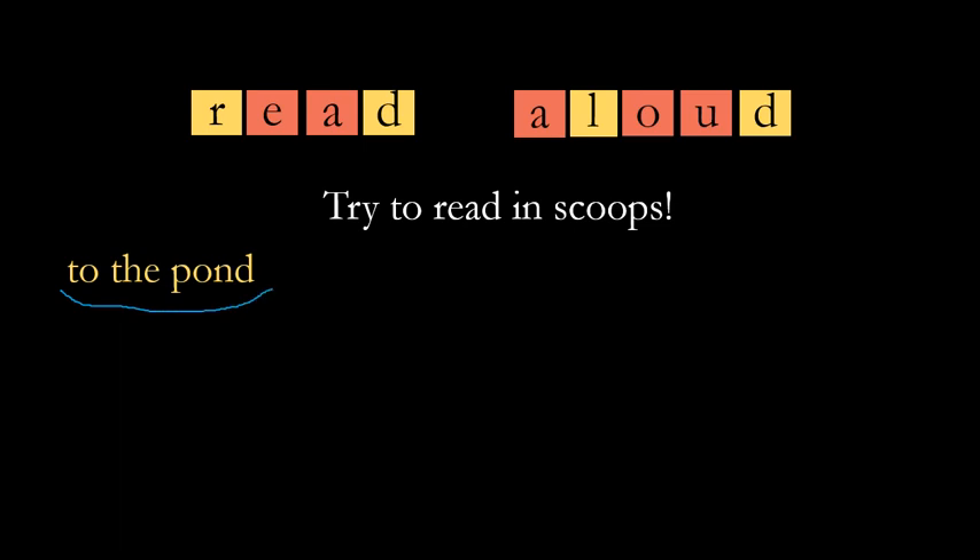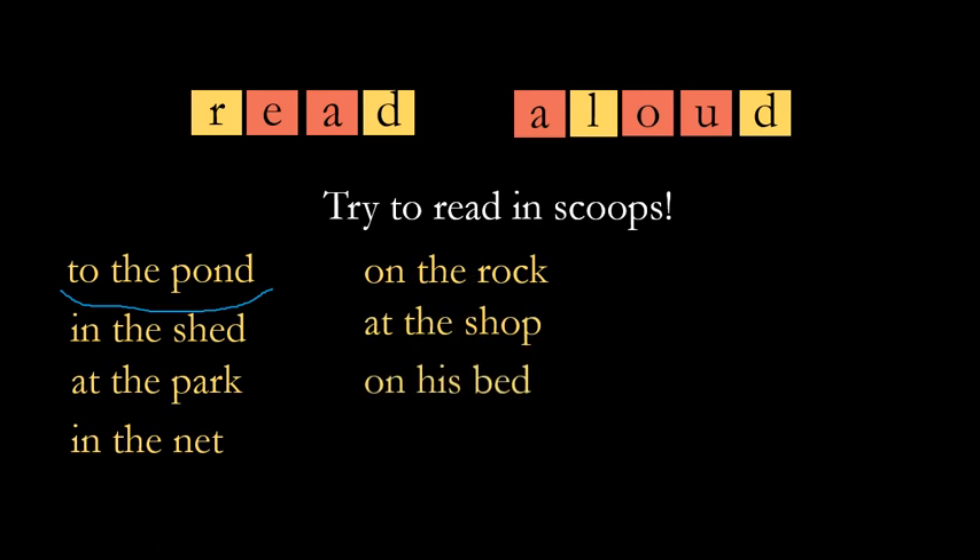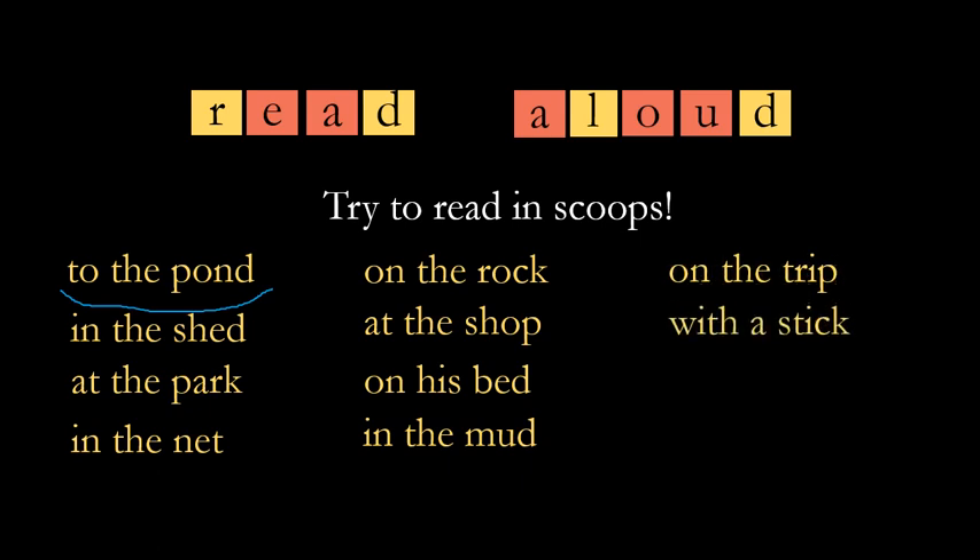Make it nice and smooth. Let's read these together: in the shed, at the park, in the net, on the rock, at the shop, on his bed, in the mud, on the trip.